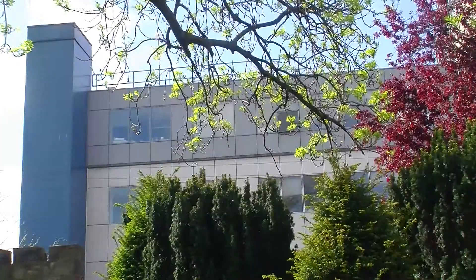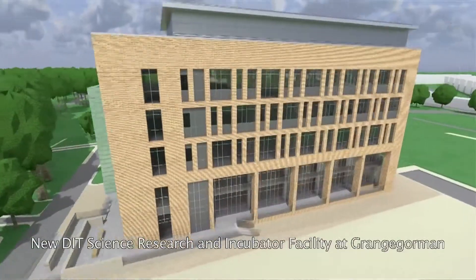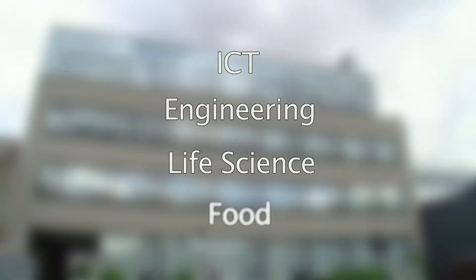DIT Hothouse is the Technology Transfer and Innovation Centre at Dublin Institute of Technology. DIT carries out world-class research in the areas of ICT, engineering, life science and food. Talk to us today about collaboration with your company.